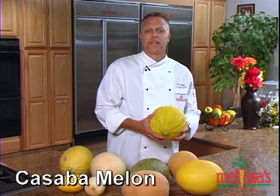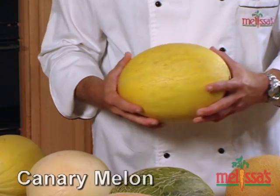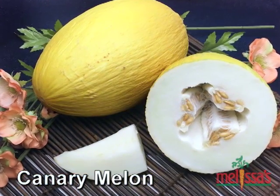The Cassava melon has a creamy, green, juicy and lightly sweet flesh. The Canary melon has a fragrant, crisp, white and mildly sweet flesh with a very sweet, distinctive flavor.